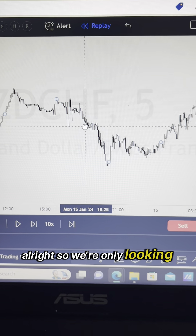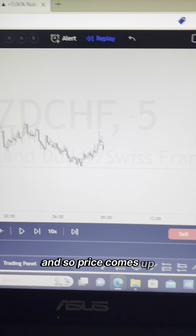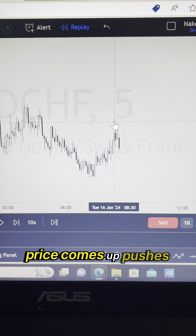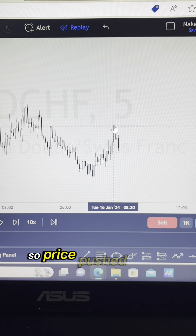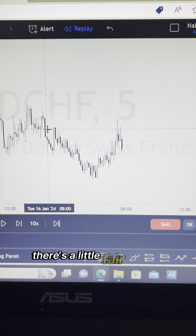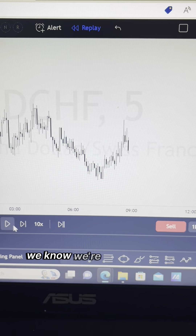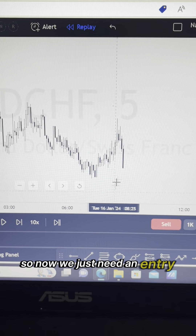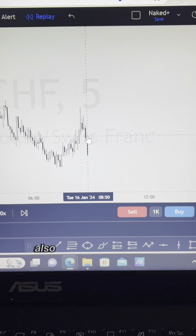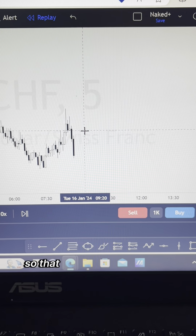We're only looking for sales, so now we're just looking for our entry. Price comes up and pushes up — this is news actually. Price pushed up with the 8:30 news and fills this imbalance. There's a little fair value gap, a little imbalance here. Price fills it and then rejects. We know we're looking for sales, so now we just need an entry. We have a nice push with bearish momentum to the downside, also leaving another fair value gap, another imbalance. So that is our entry.